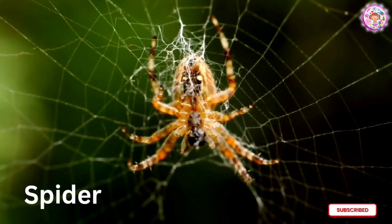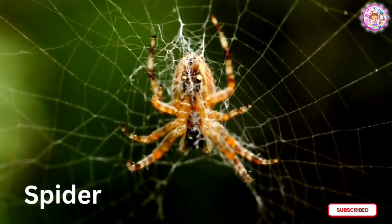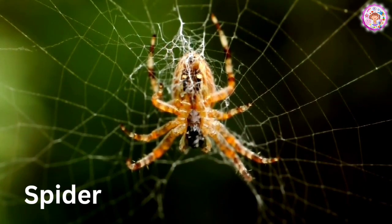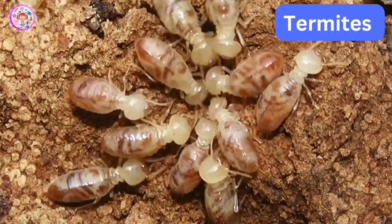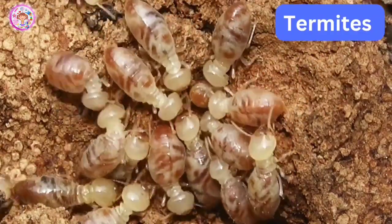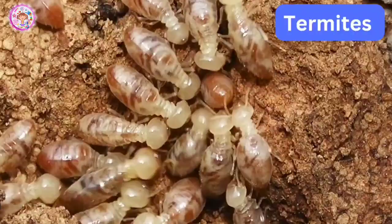Spider. A spider. Do you know the rhyme? The itsy bitsy spider. Termites. Termites are white ants.